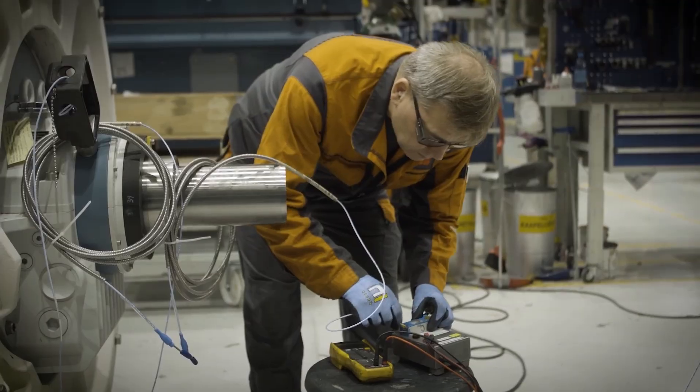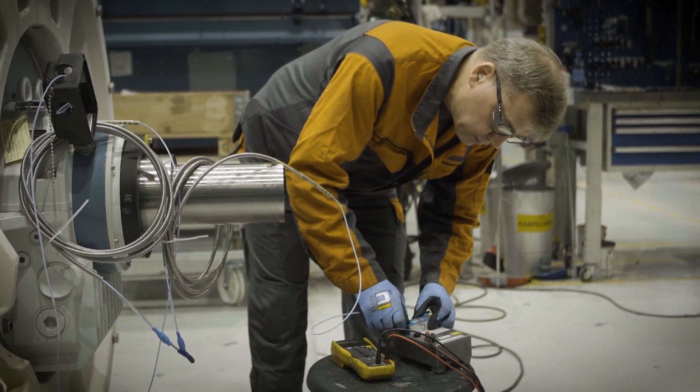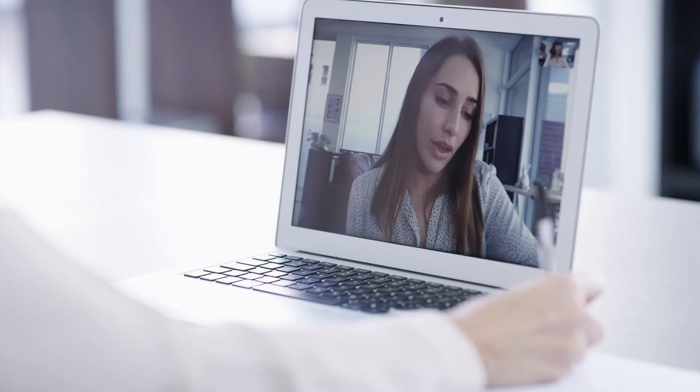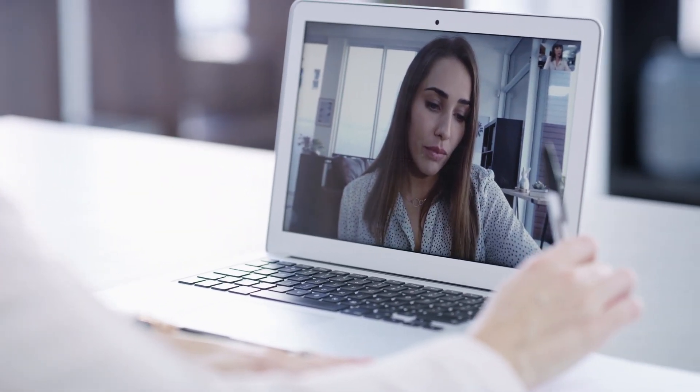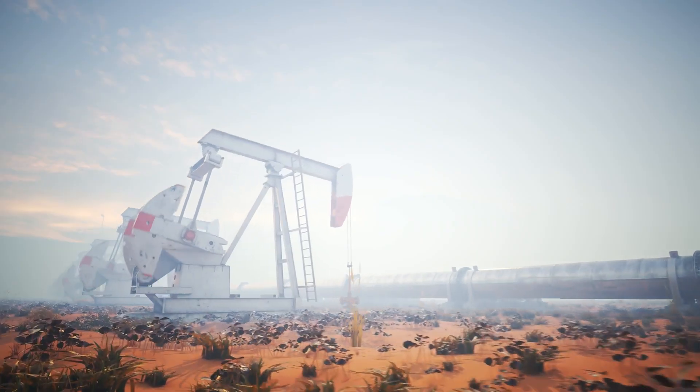At ABB, we believe in building strong partnerships with our customers. That's why we offer comprehensive support, from ordering your RXT motor to ongoing operations. No matter your industry, from oil and gas to mining and manufacturing, the RXT Series delivers the power and reliability you need.